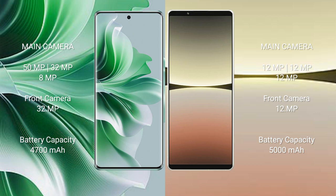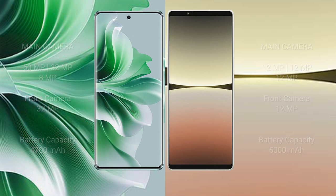OPPO N11 Pro has a 4700mAh battery with 80W fast charging support. Sony Xperia 5 Mark IV has a 5000mAh battery with 30W fast charging support.